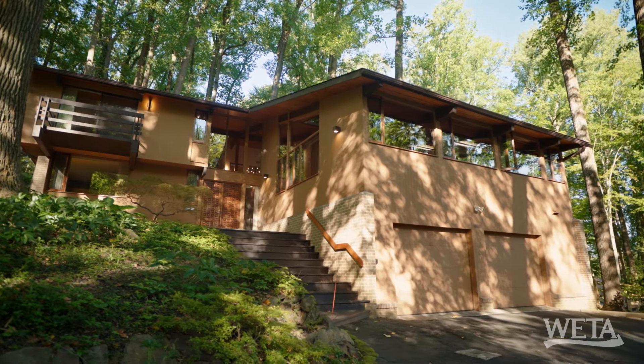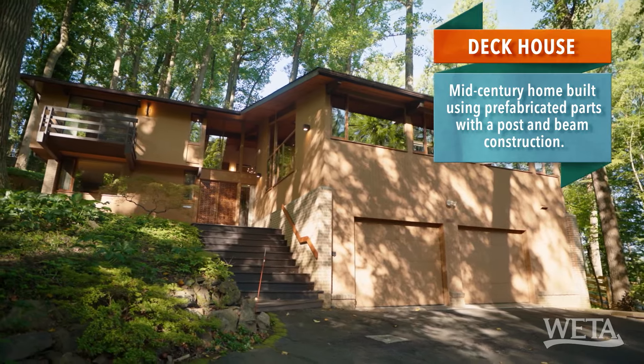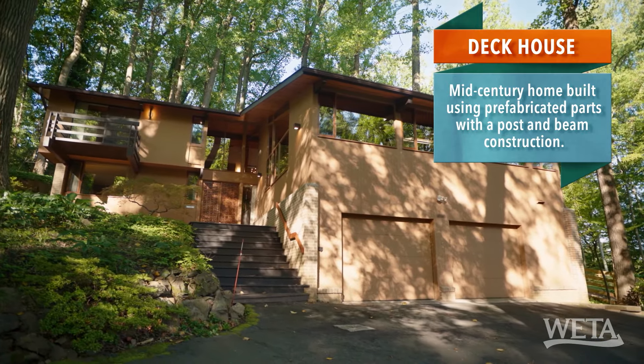This home here is a deck house — almost like a kit house. It's a designer home, like Sears homes or Montgomery Ward's homes were. So, are you ready? Let's do it.